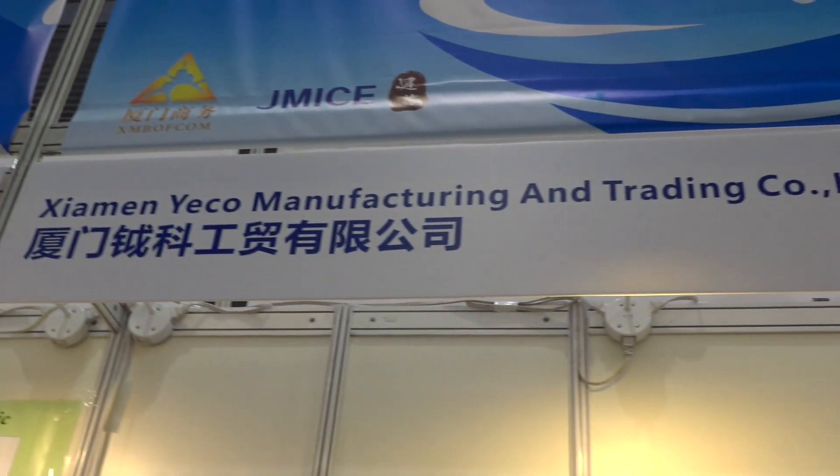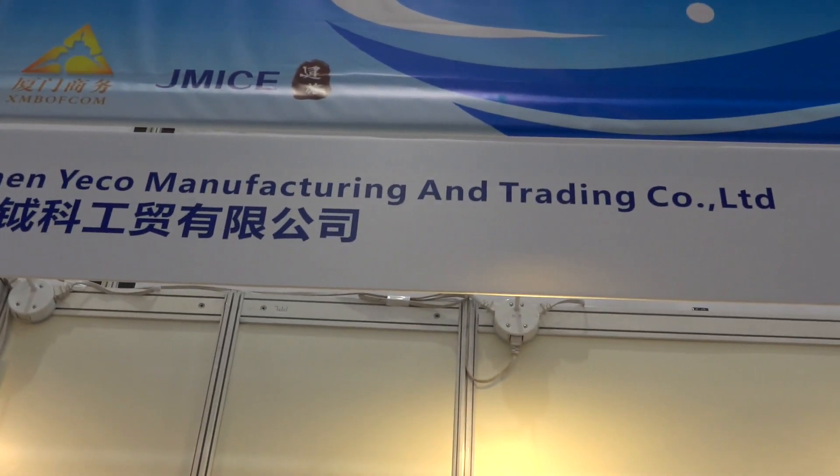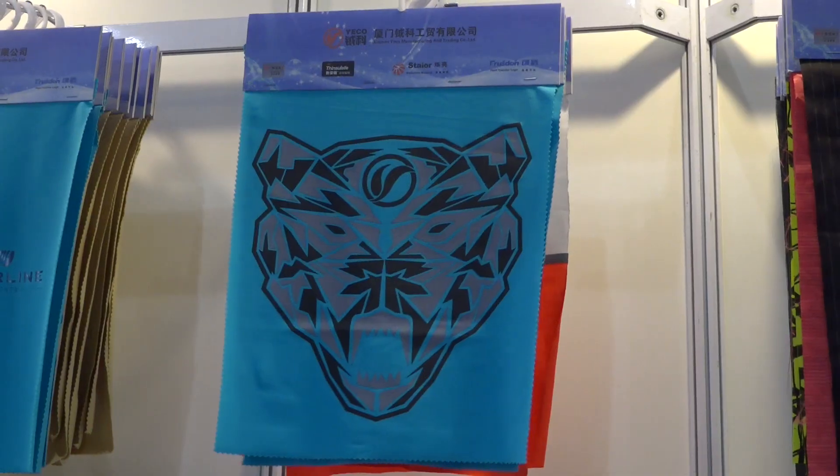Hello everyone, this is Natasha Fernandez from China Daily and I'm here at the 2017 Global Sources Fashion Show. I'm here with Edward from Xiamen Yeko. Hi Edward. Hi. So tell me, what's special about the material that we have here today?